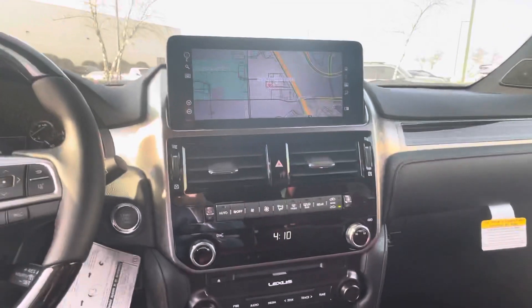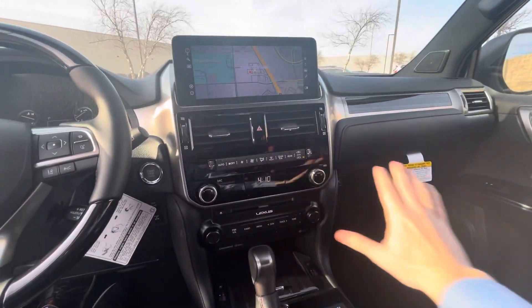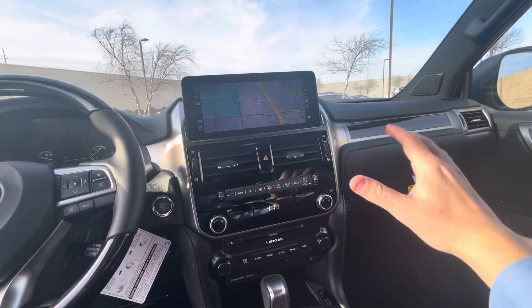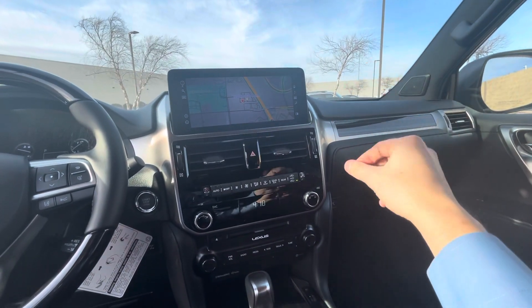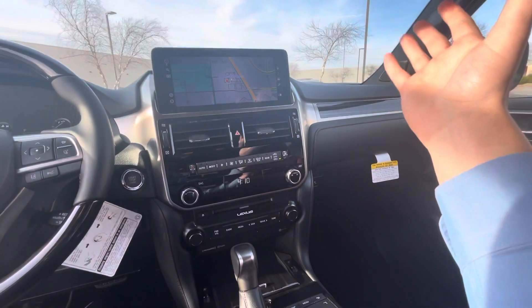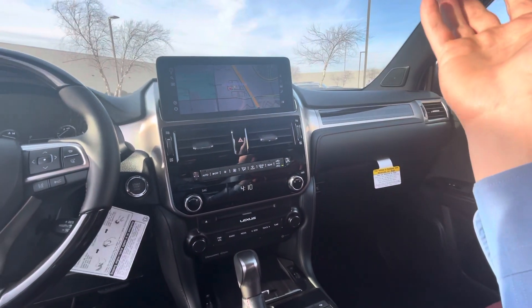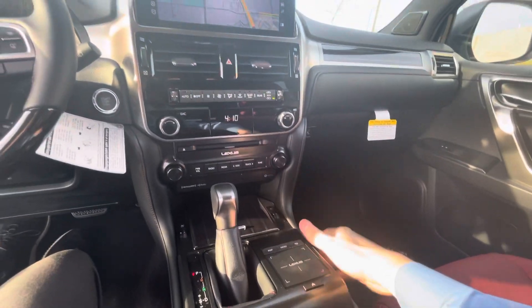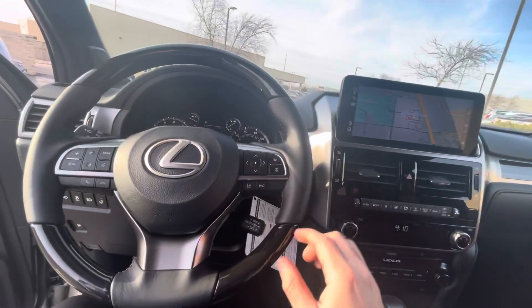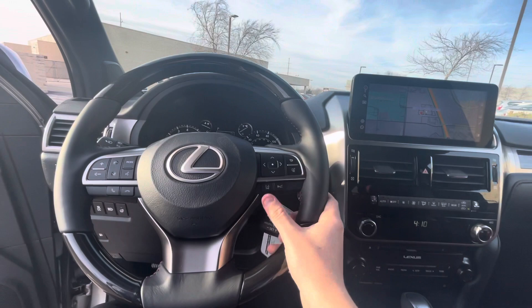This was a major update. Prior, they just had the screen right here. Now they moved the screen up. Still touchscreen up top. The biggest update was Apple CarPlay and Android Auto, which was a huge thing because up until 2021, they did not have it in the GX. Heated and ventilated seats, heated steering wheel as well. Does have the adaptive cruise control and lane assist.